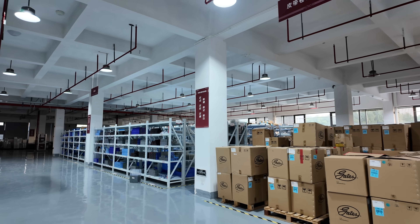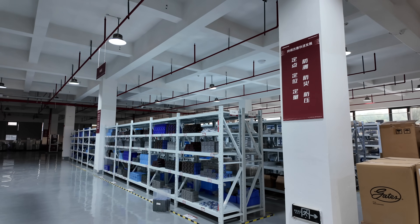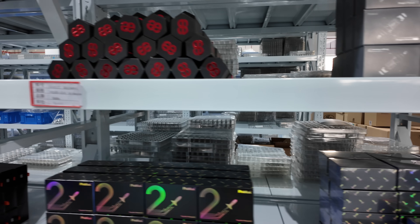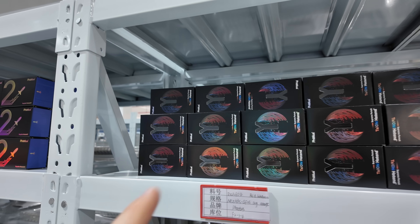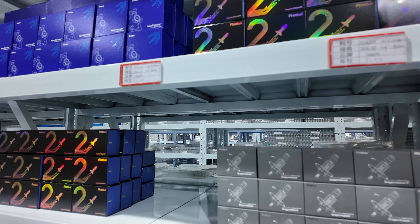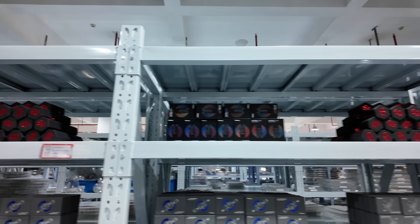The warehouse floor has massive boxes of Gates belts, which are not manufactured by RUNUS, but they are one of the biggest distributors of them. They also have racks of finished FATUS products and OEM parts ready to go out. I noticed that there were multiple sections of the same part scattered throughout the racks and was told that they keep batches together and work in a first in, first out inventory system.